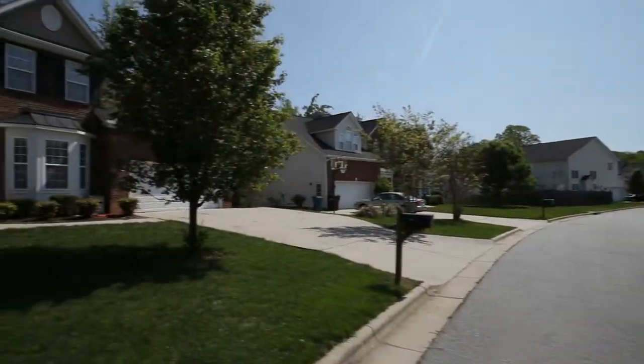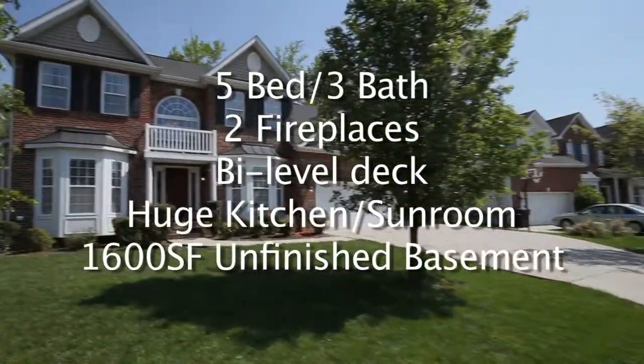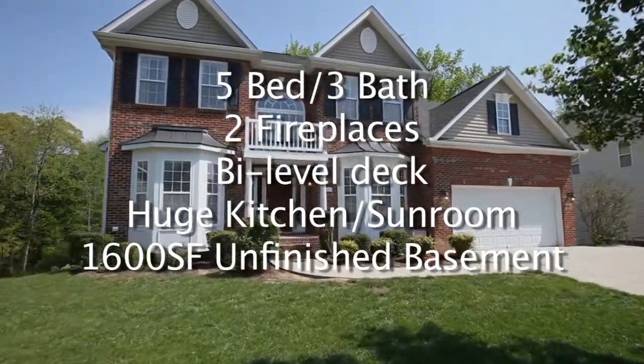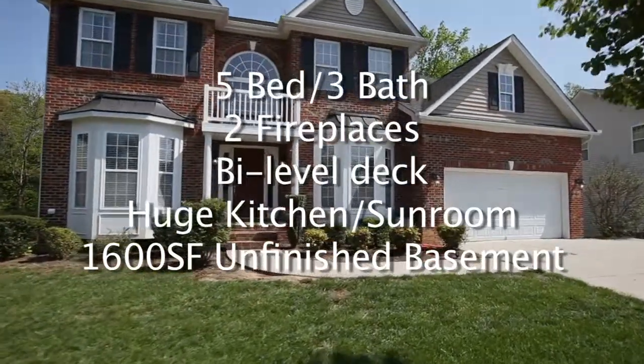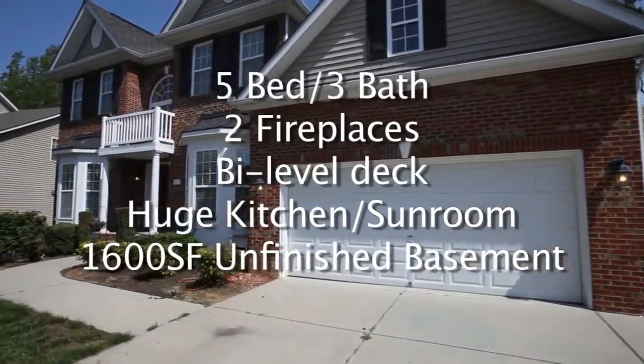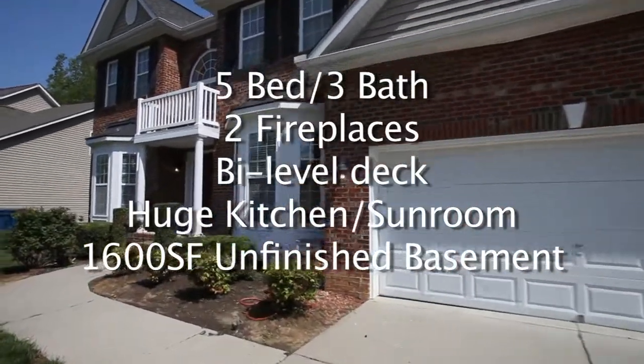To recap, 5015 Weatherstone is a five bedroom, three bath home featuring two fireplaces, a bi-level deck, and an expansive kitchen and sunroom. This home also has 1,600 square feet of unfinished basement with existing plumbing, ready for expansion.